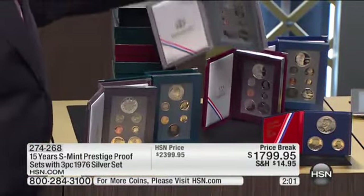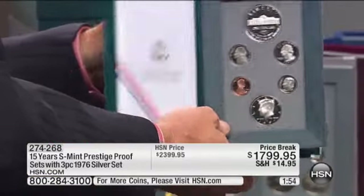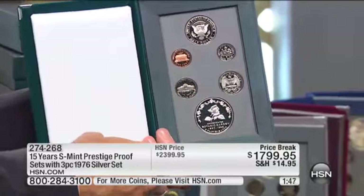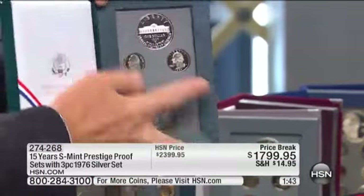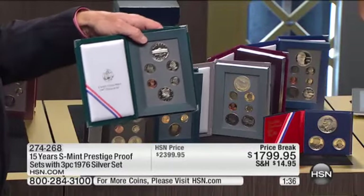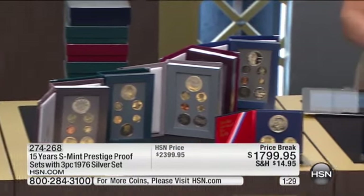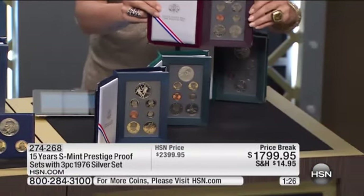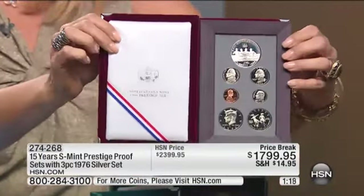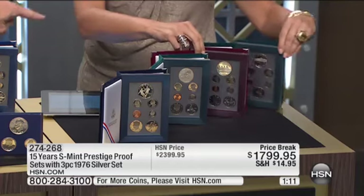One of my favorites is the last year of issue — the 1997 right there. That's the Botanic Gardens. Did you know the national flower of the United States? The rose — and the reason you know that is because it's on the Botanic Gardens dollar coin. We've sold this, albeit at $2,399. This is a $600 savings. That coin alone you're looking at about $249. I've got about three dozen sets remaining. The rarest of all is the 1996 set — that's about $500 for just that one set. Go to HSN.com, look up prestige proof sets — I've got well less than three dozen of these now remaining.